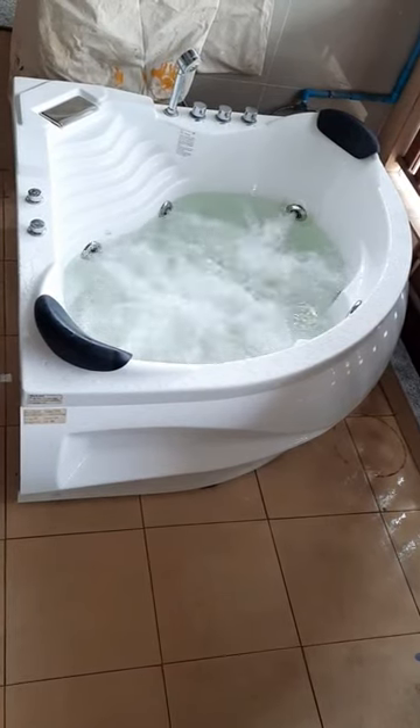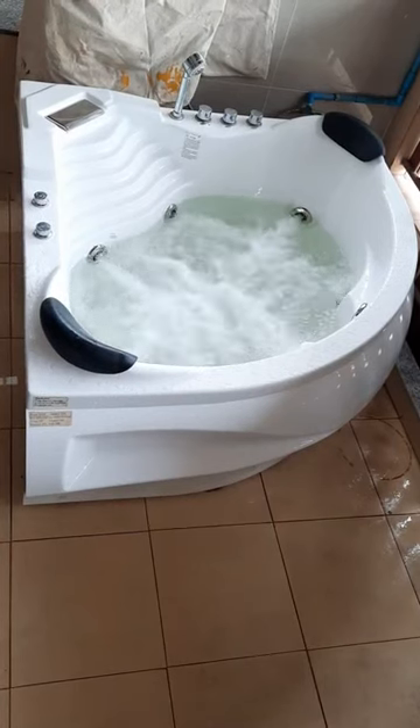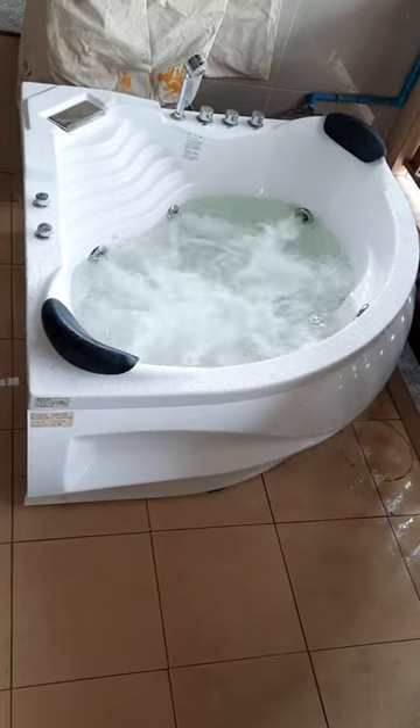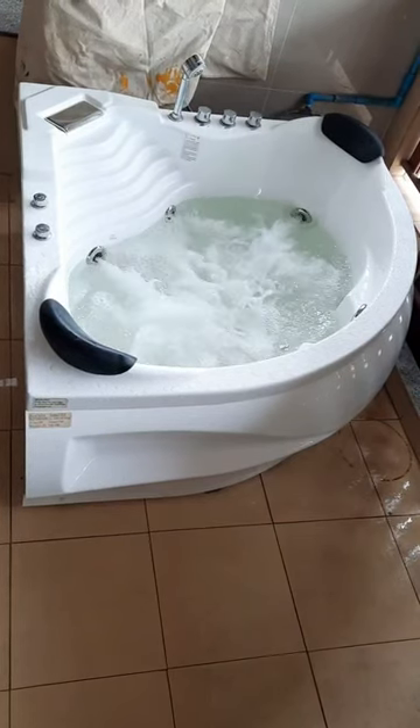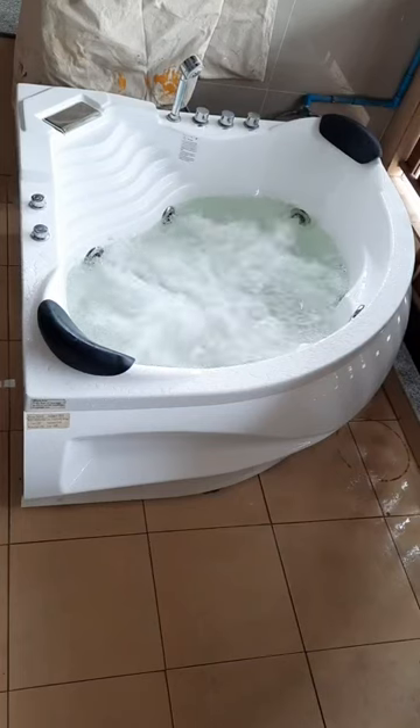As you can see, the water jets are very strong. The dimensions of the tub are 145 by 145 by 70 centimeters. It is a corner unit and it can fit into a large bathroom or outside on your porch or in your backyard.